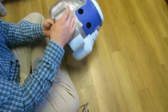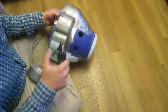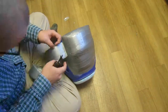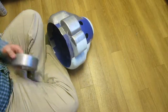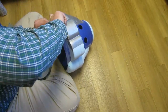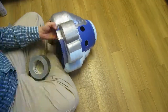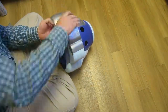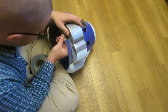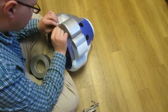Okay. I'm going to put it in a little bit.